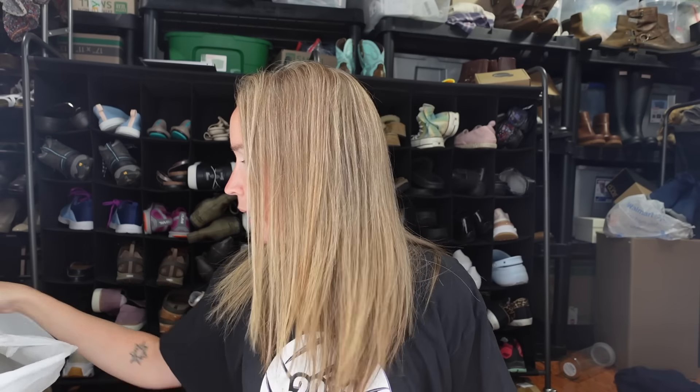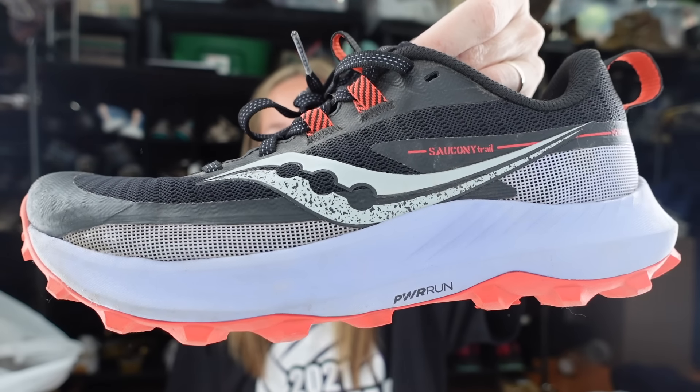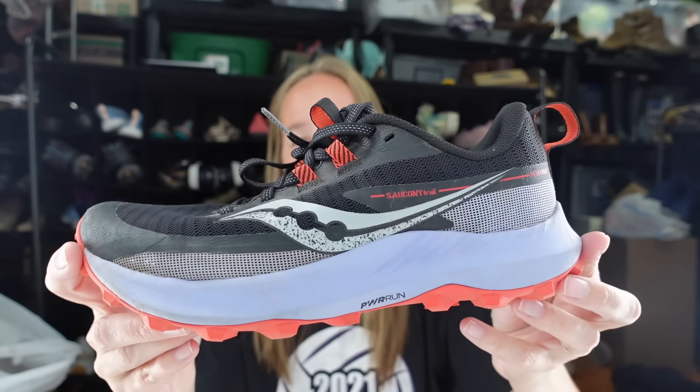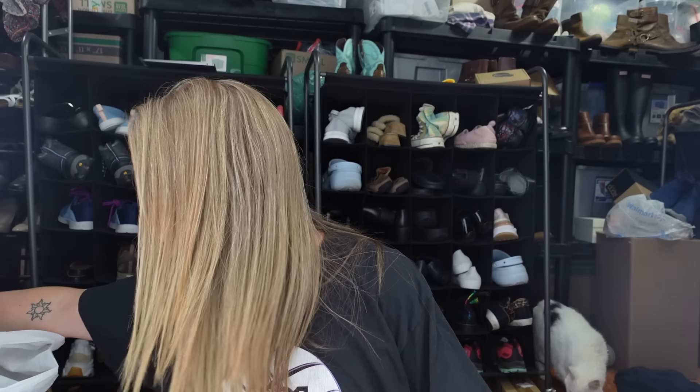Next up we have some Saucony running shoes. These are in excellent condition, which is why I got them - still really good tread on the bottom. I don't pick up this brand a ton, but since they're in such good condition I decided to grab them. They're a women's size 8, black and purple with some orange. I don't even think I'll need to wash those.